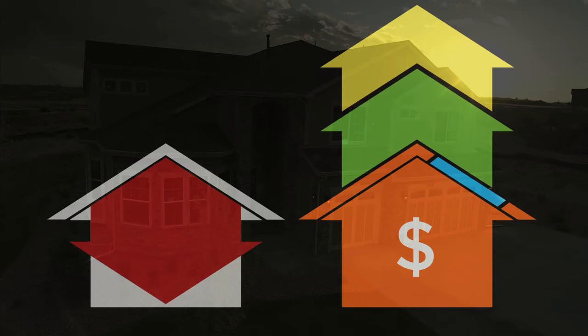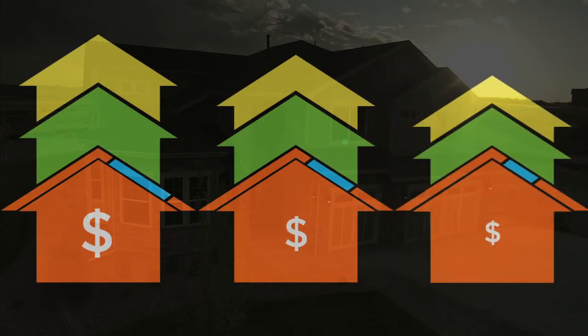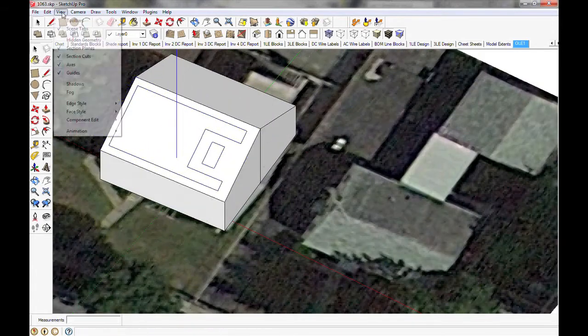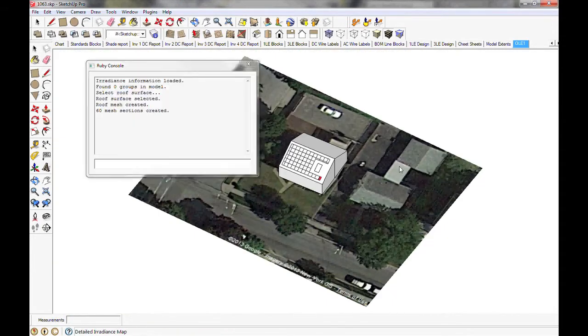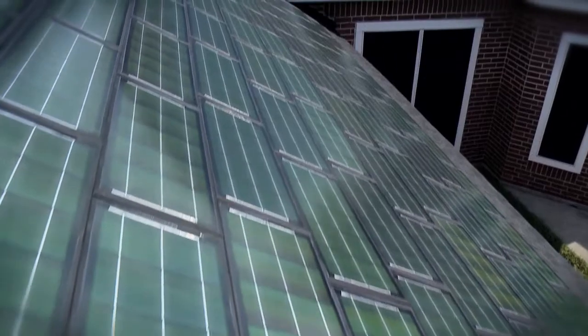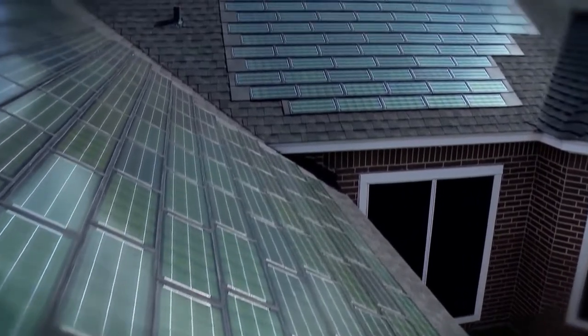Still not sure that a Powerhouse roof makes sense for your home and budget? Whether it's a big, medium, or small system, you can get the benefits with any budget. Your Dow-authorized contractor can provide you with a system that is custom-designed for your roof and your budget. You don't have to spend big to see the payback, because no matter what your investment in a Powerhouse roof is, you'll get all the benefits that come with it.